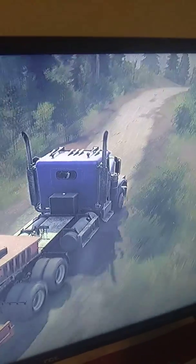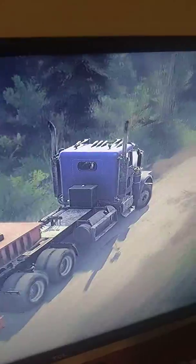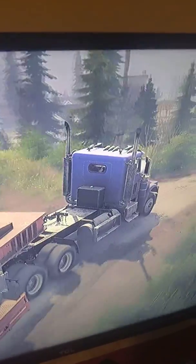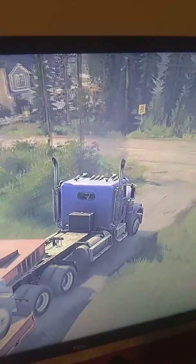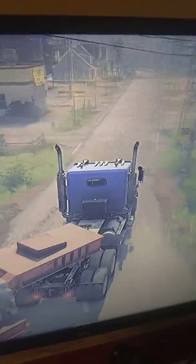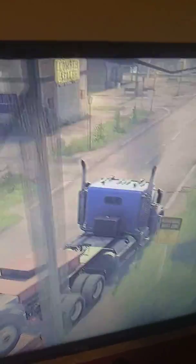I'm redlining it because of the heavy cargo on the back — it's an empty fuel truck. Got to go easy around this corner, because one hard bottom-out and you'll destroy your suspension.